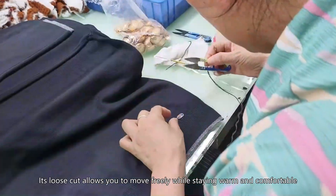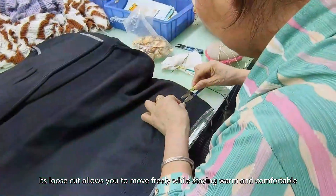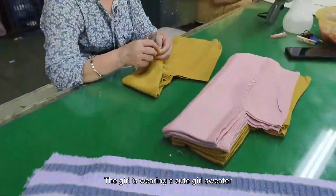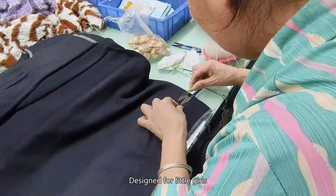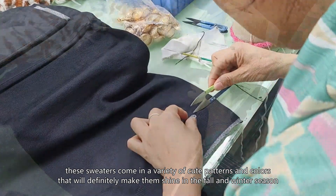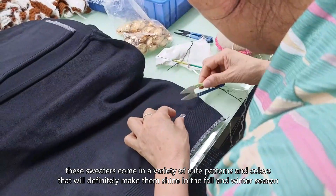Whether you are playing outside or spending time indoors, the waffle knit sweater is a great choice. Its loose cut allows you to move freely while staying warm and comfortable. Finally, let's look at the cute girl sweater, designed for little girls. These sweaters come in a variety of cute patterns and colors that will definitely make them shine in the fall and winter season.